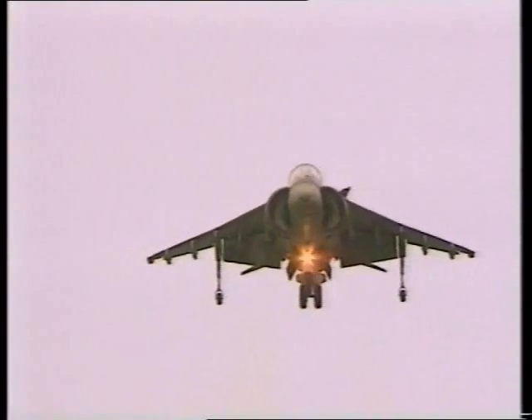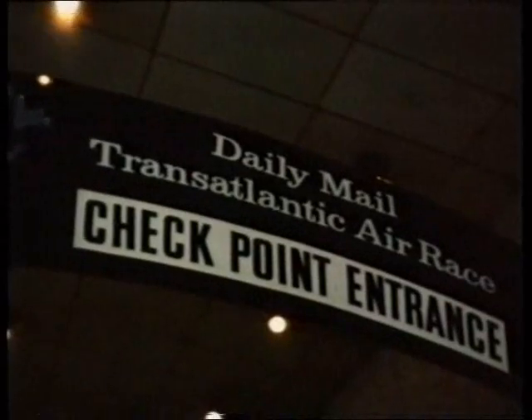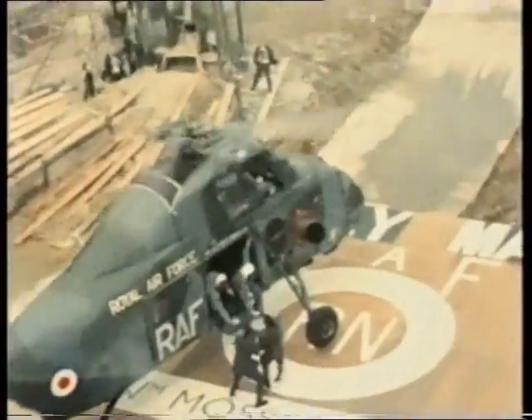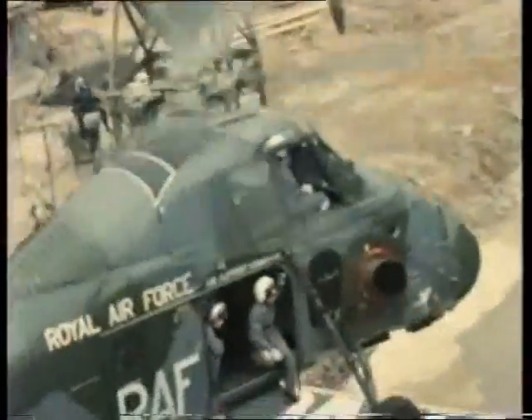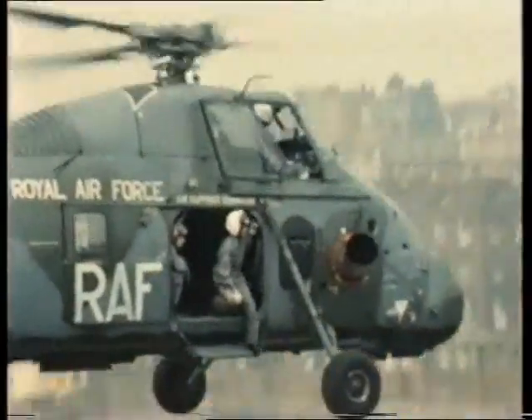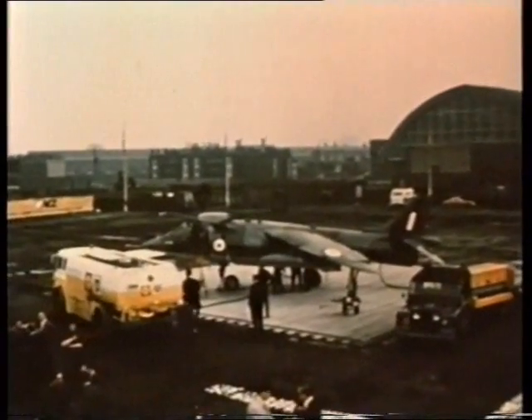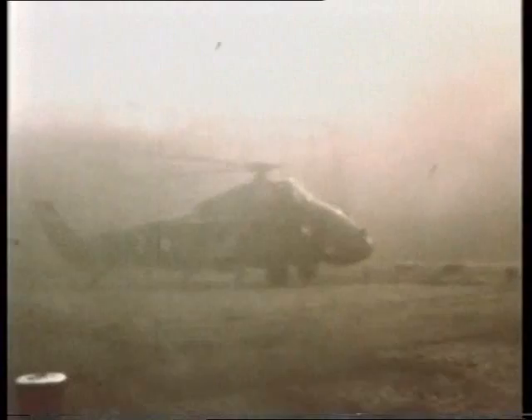The Harrier quickly established many records. As early as May 1969, for example, Squadron Leader Leckie Thompson entered the Daily Mail Transatlantic Air Race by flying from a coal yard near St. Pancras Station in the middle of London to a landing ground in New York in 6 hours and 11 minutes, having been refuelled over the Atlantic by Victor Tankers.